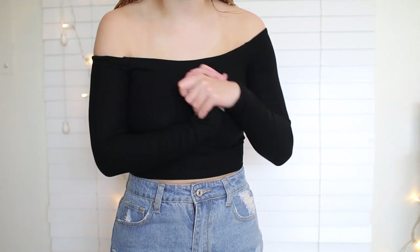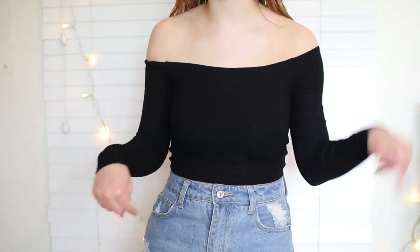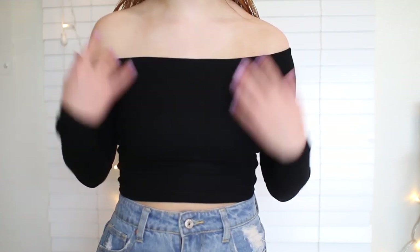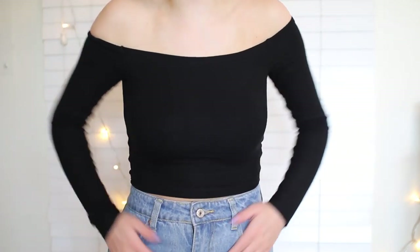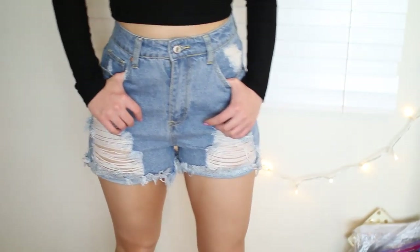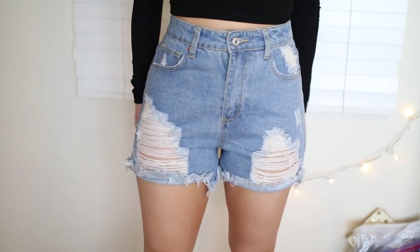The next items are going to be from SheIn.com — you guys know I love that place, super discounted trendy stuff. All the links to these clothing will be down below. So the first thing I have is this cropped off-the-shoulder black top. I really, really like this — it's super flattering and goes with a lot. Then I also got these shorts — they're just like blue jean shorts. I like how they're high-waisted, they're really comfortable and I think they fit really well.